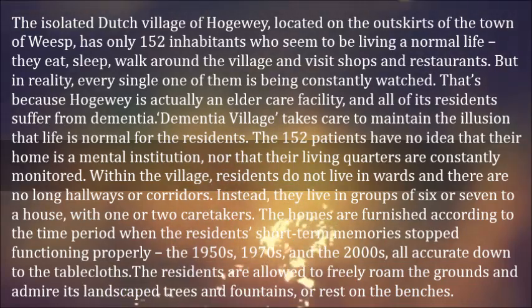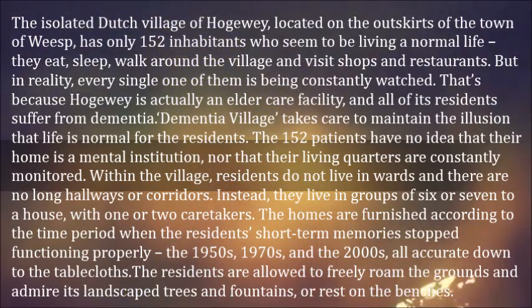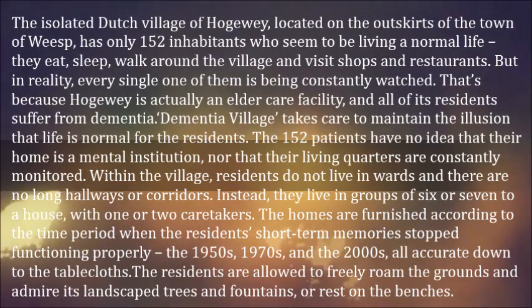But in reality, every single one of them is being constantly watched. That's because Hogeweyk is actually an elder care facility, and all of its residents suffer from dementia. The dementia village takes care to maintain the illusion that life is normal for the residents. The 152 patients have no idea that their home is a mental institution, nor that their living quarters are constantly monitored.